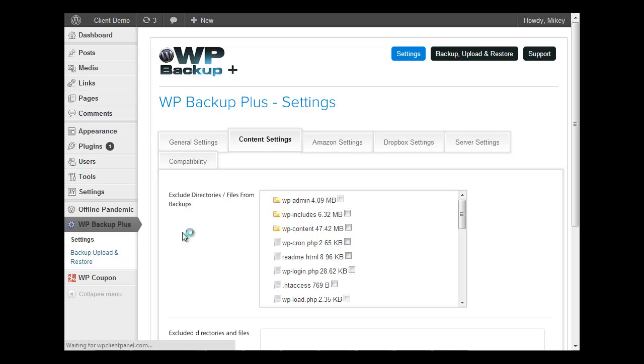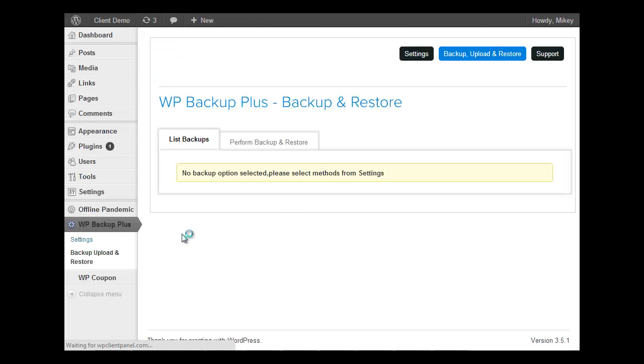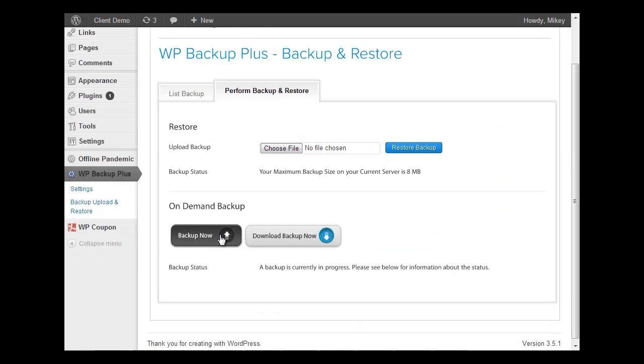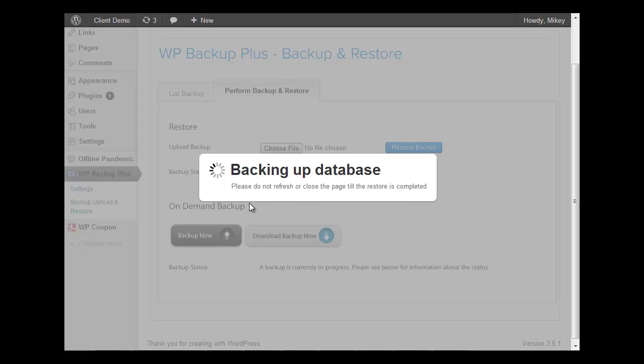Now, the other thing you can do is if you need to move a client's site, it's an absolute nightmare messing about with WordPress databases and stuff like that. But basically, with this, you can just literally go in, backup now, download the backup. It will download the backup to your computer, and then you can just go in, open a clean install of WordPress, and then restore your backup. It's a killer little piece of software that will just save it all as hassle.